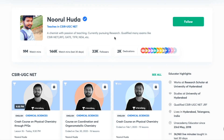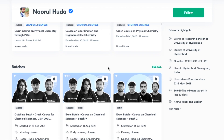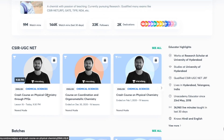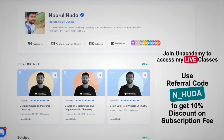I teach live on the Unacademy Plus platform for the CSIR UGC-NET category. You can access my free classes under the 'Special Classes' section, and my paid live classes are available with an Unacademy Plus subscription. Use my referral code N_HUDA to subscribe and access all my regularly organized paid classes covering the complete syllabus.